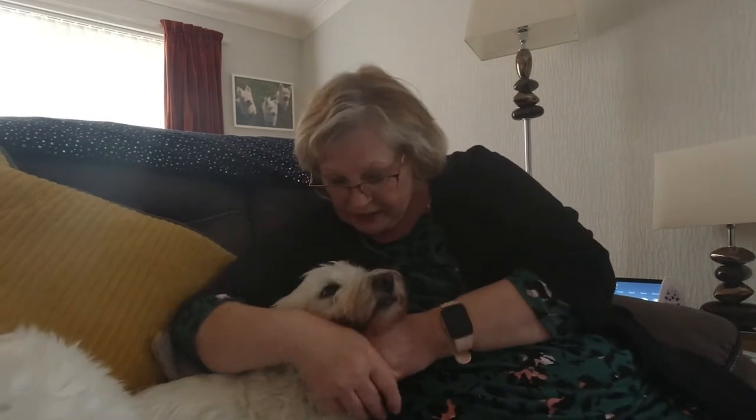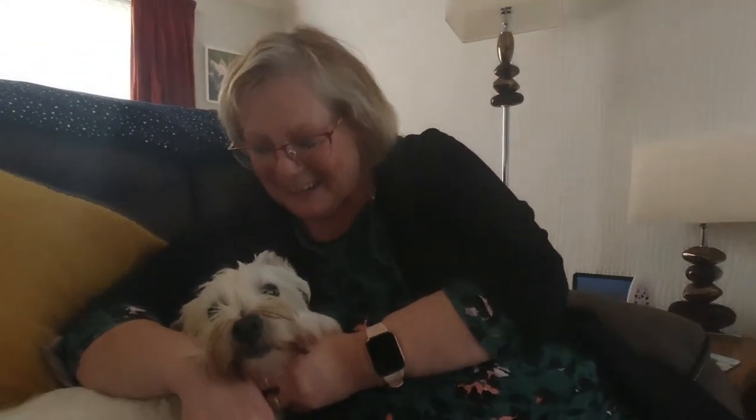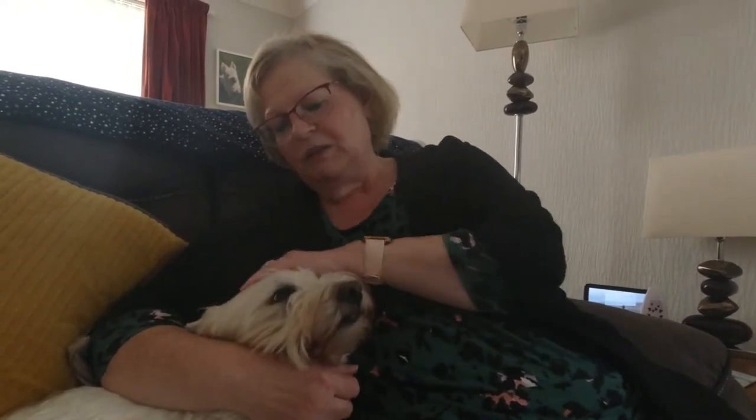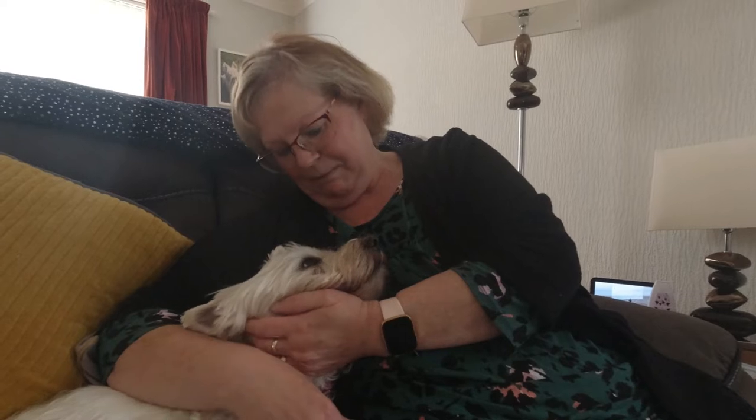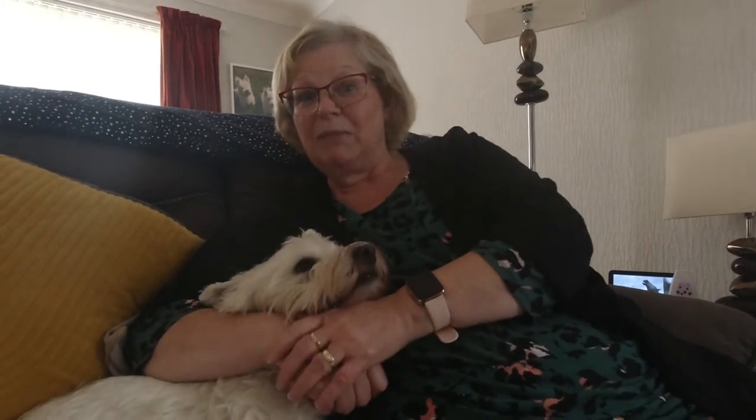This is where we leave you. We want to say a big thank you to Westie Rescue Scotland, who we adopted Mia through. We absolutely adore her and she's fitted in so well with our other girlies. We'd like to say thank you to you for watching. If you liked this little video, please give us a thumbs up, and if you really like it, perhaps hit that subscribe button.